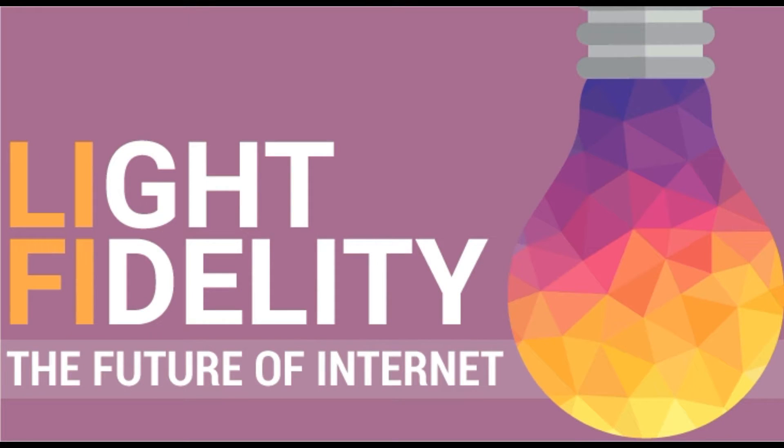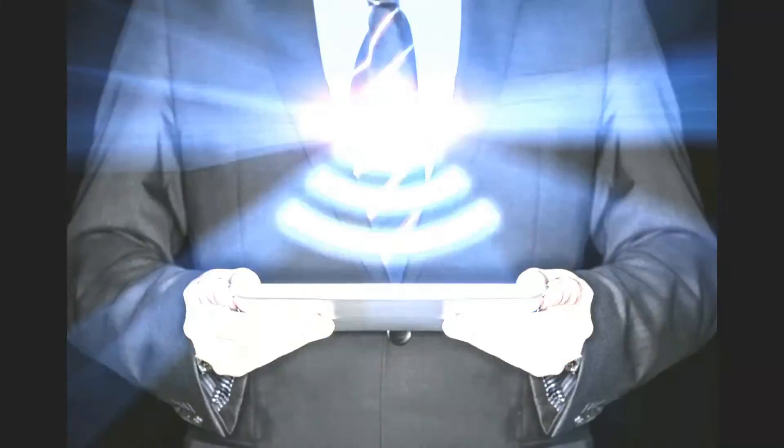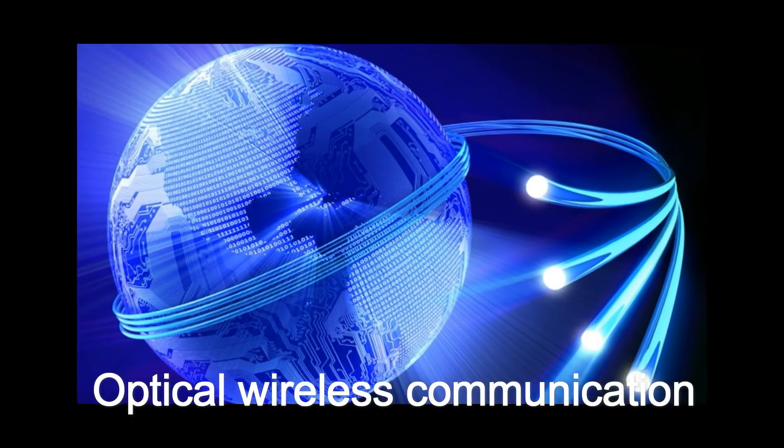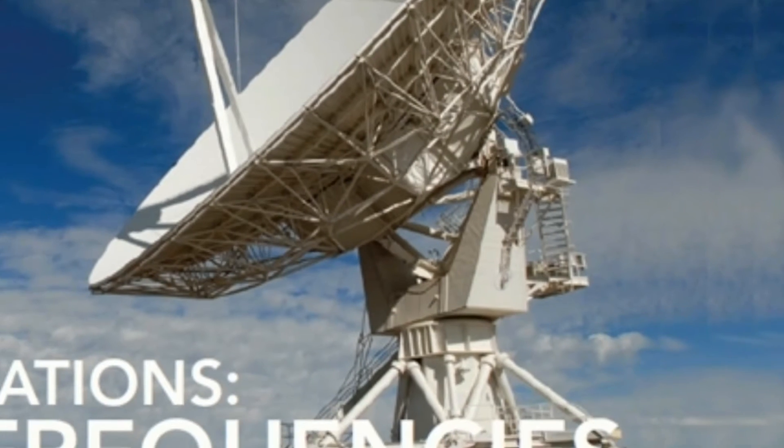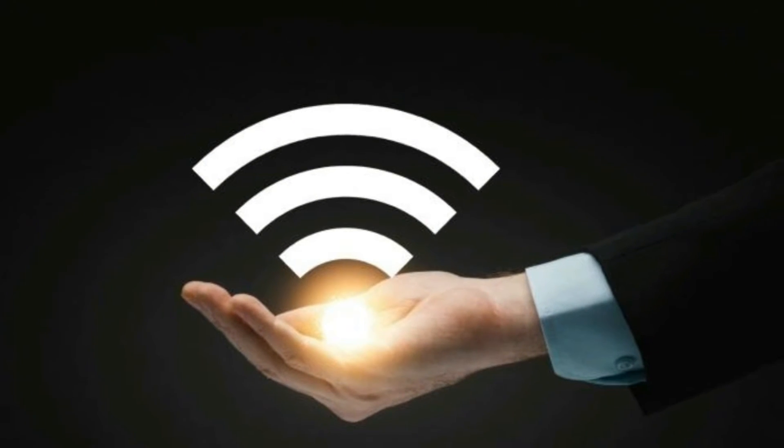LiFi is a bi-directional, high-speed, and fully networked wireless communication, similar to Wi-Fi. LiFi is a subset of optical wireless communication and can be a complement of RF communication or a replacement in the context of data broadcasting.